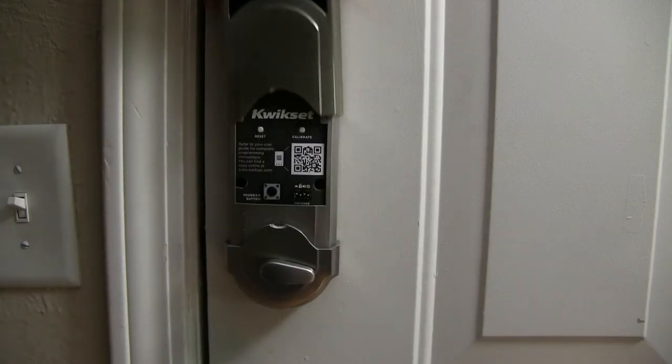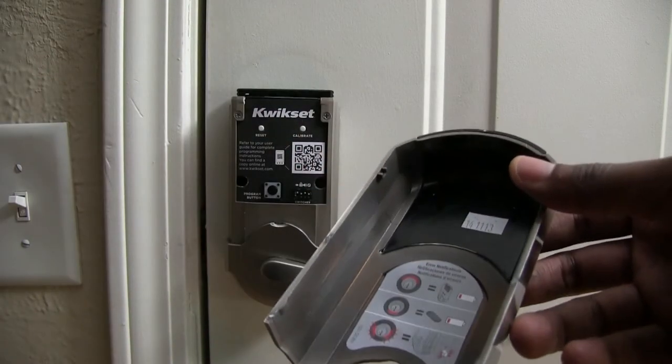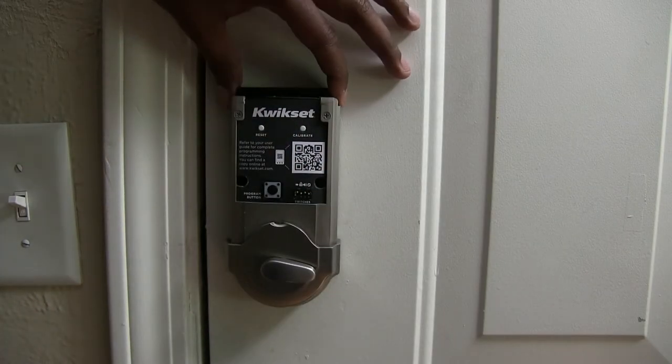Here's what the backside of the lock looks like. Very easy installation — it is battery powered and has simple instructions on how to pair it to your phone.